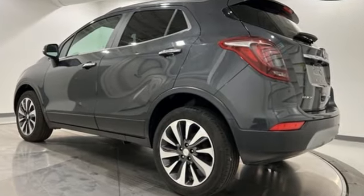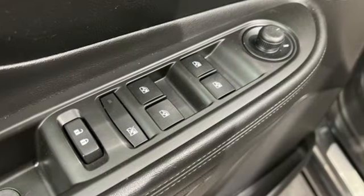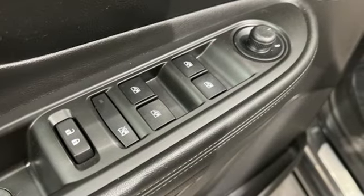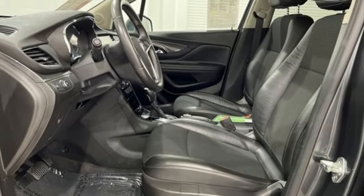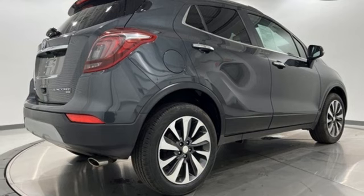Intercooled Turbo Inline 4-cylinder Engine, Manual Tilting Steering Column, Bluetooth Wireless Audio Streaming, Manual Telescoping Steering Column, Apple CarPlay, Android Auto, Active Noise Cancellation.